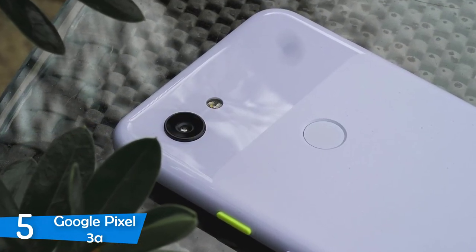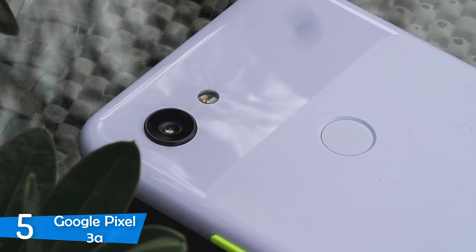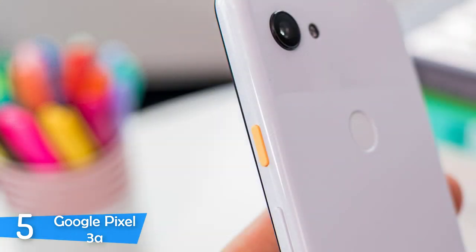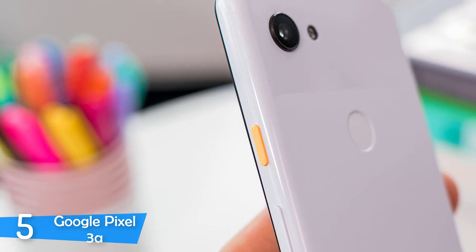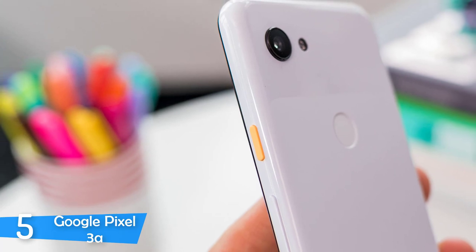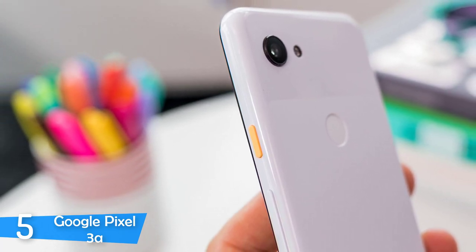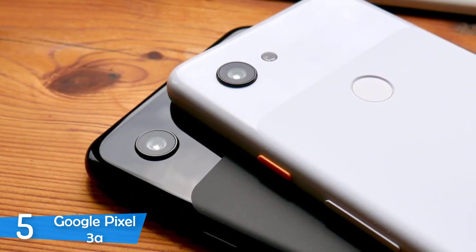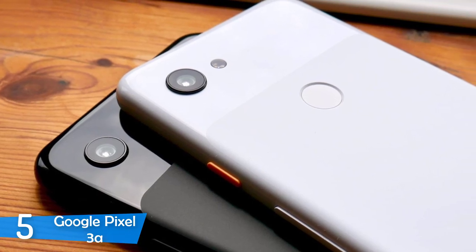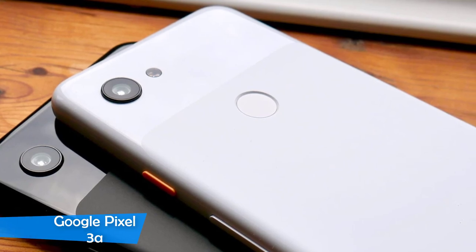The 12.2-megapixel camera with an f/1.8 aperture looks a little incapable at first, but delivers plenty of performance and can do all the tricks the big boys can. Performance-wise, the Google Pixel 3a is equipped with a Snapdragon 670 CPU and 4GB RAM, which provides plenty of snappiness and quickness not far behind its premium competition. Combined with the battery, they together deliver about 12 hours of web browsing. Overall, I have virtually no complaints about this phone and it is a bargain.